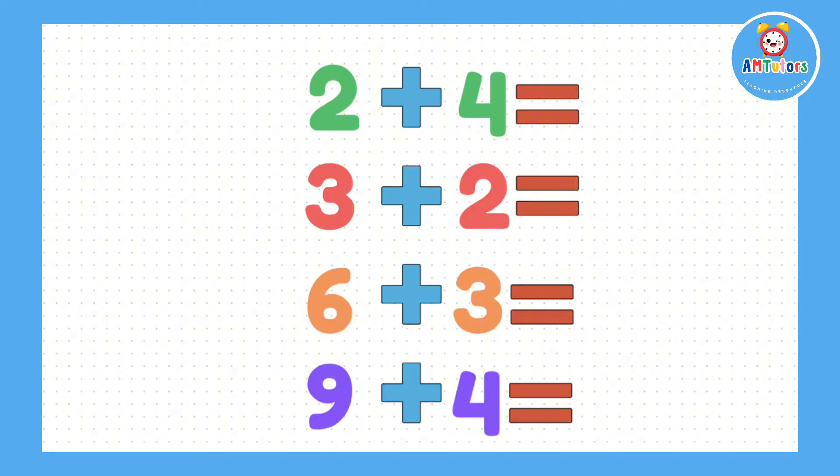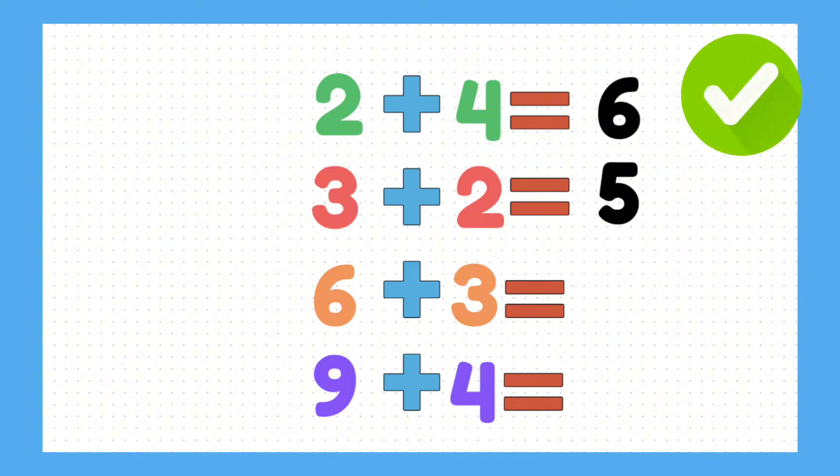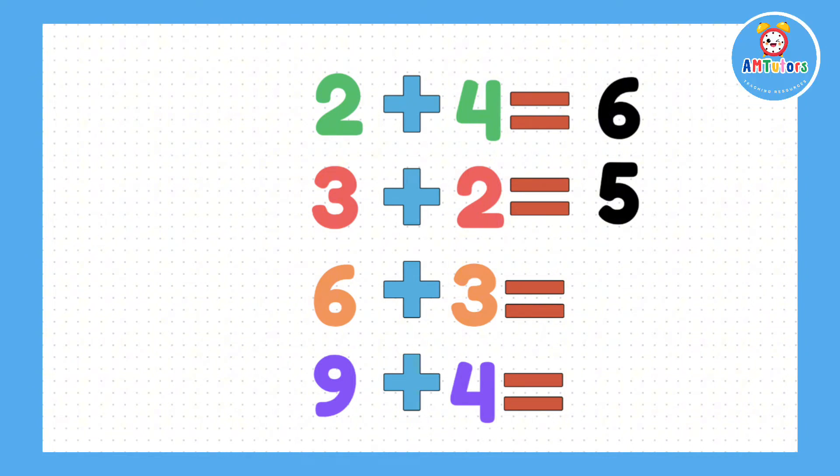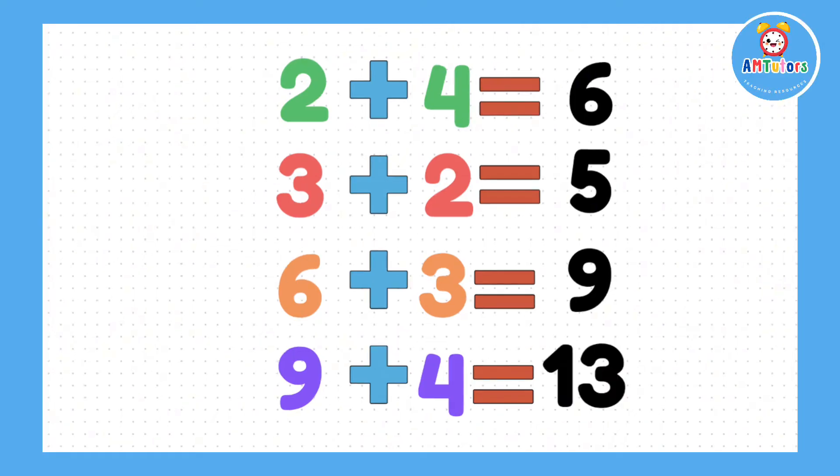For our starter questions today, let's try these basic additions to get our minds ready. Time for the answers: 2 plus 4 equals 6. 3 plus 2 equals 5. 6 add 3 equals 9. 9 add 4 equals 13.